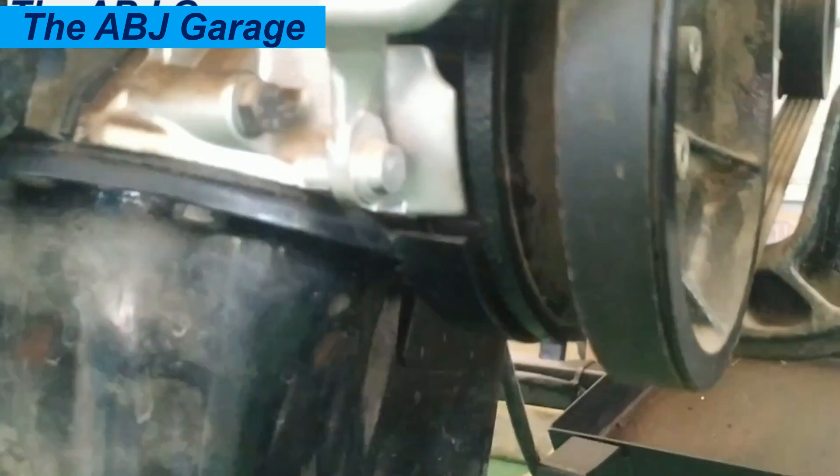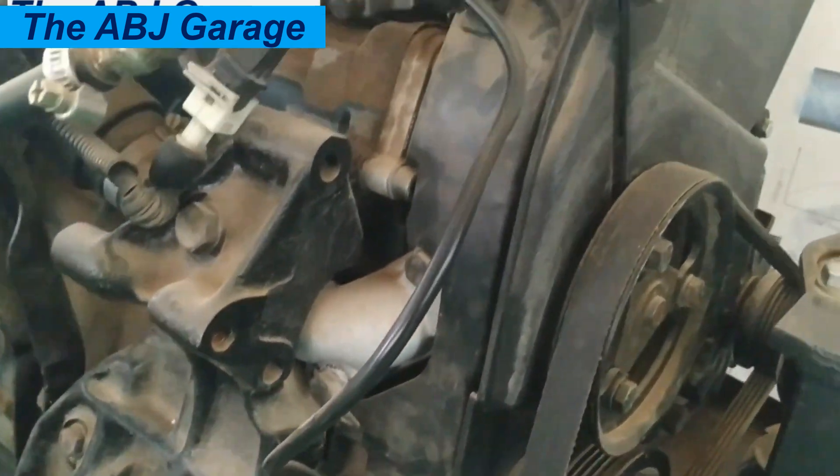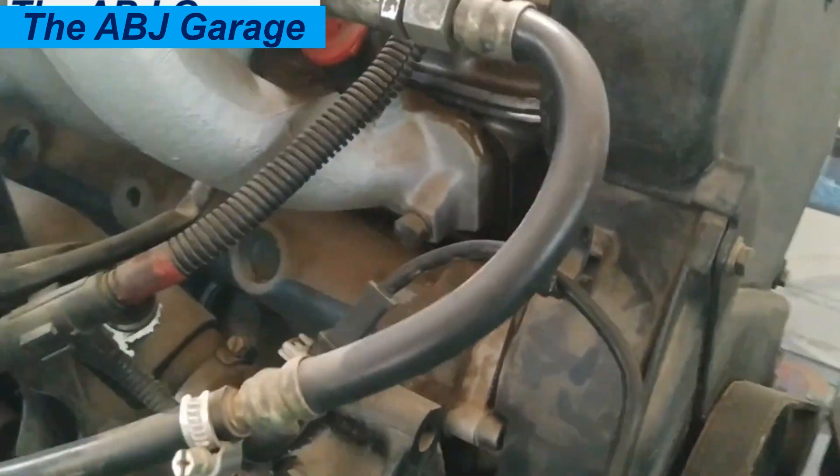Symptom number four is intermittent engine misfire: irregular engine operation, noticeable power loss during acceleration, rough running condition — especially at specific engine speeds — could be an indication of a failing crankshaft position sensor.